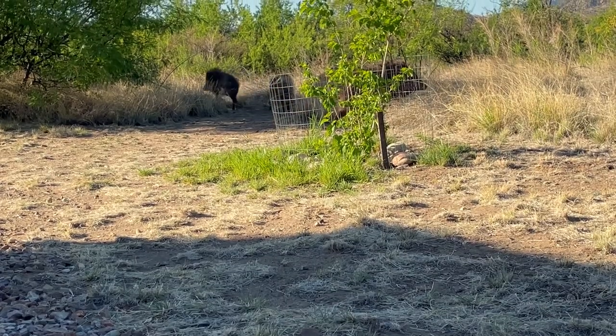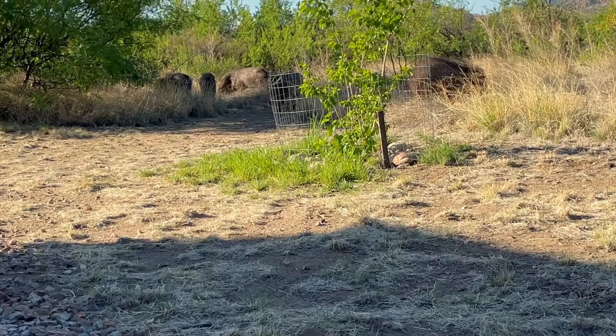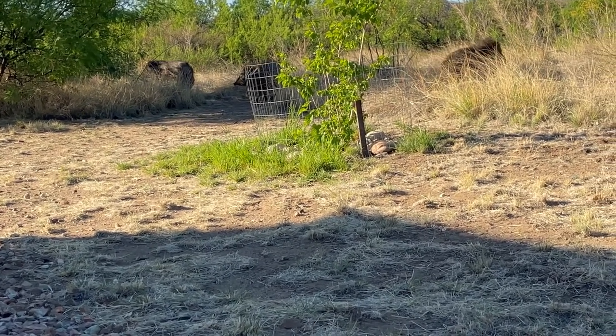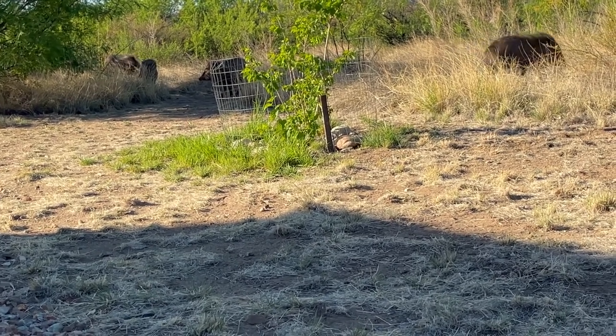As the morning came to an end and the temperature began to climb, the javelinas moved off to seek shelter from the midday heat. And for us, being able to get up close and personal with the javelinas was another incredible experience. And these little piggies went wee wee wee all the way home!